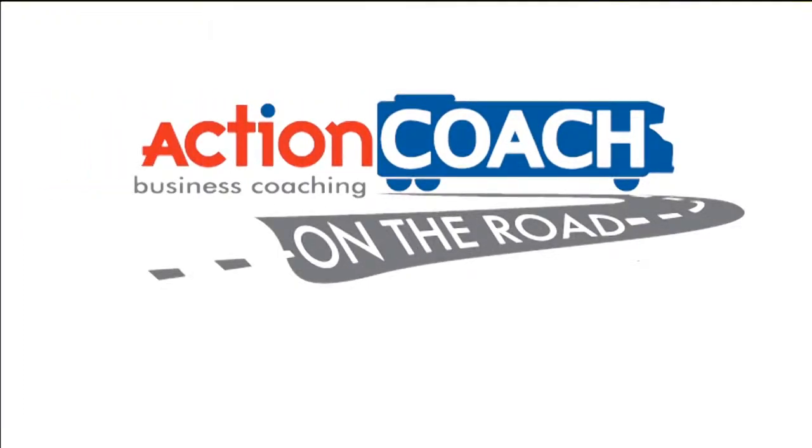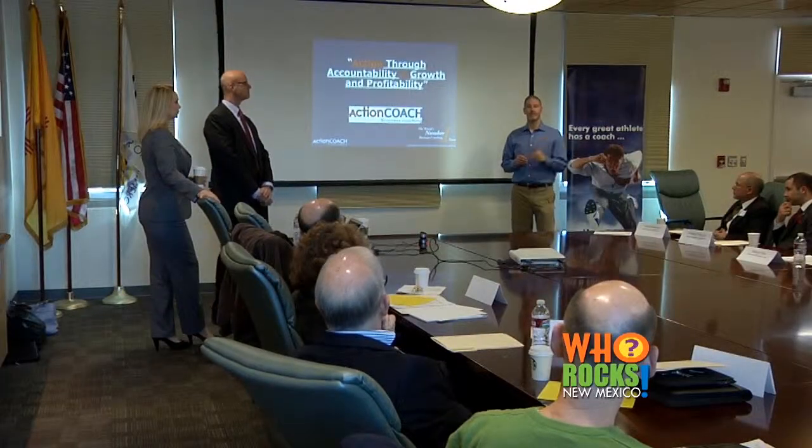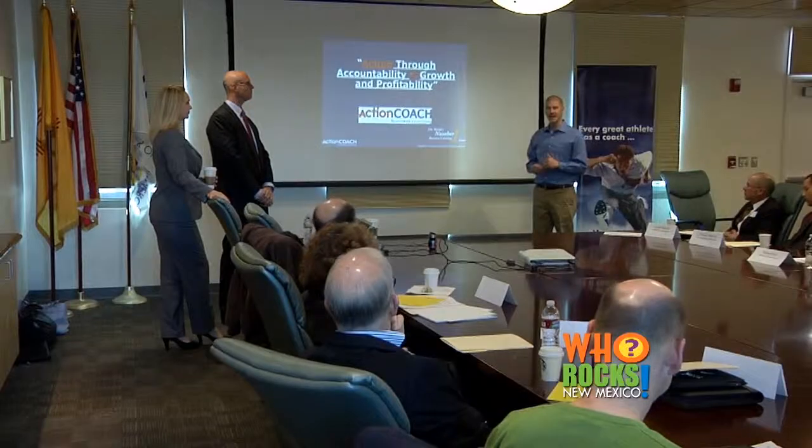Hundreds of New Mexico business owners have maximized their potential and profits by utilizing ActionCoach Business Coaching. My goals are to add jobs to New Mexico, plain and simple. Adding jobs to New Mexico means the business community here is stronger, and my passion is helping people.